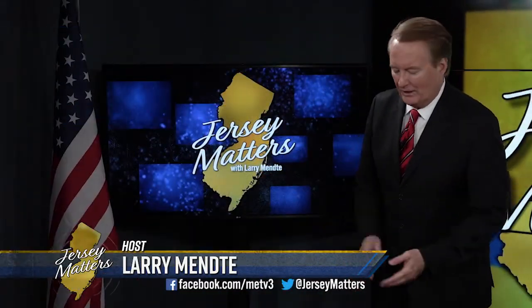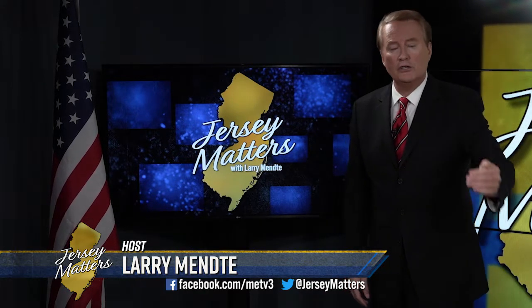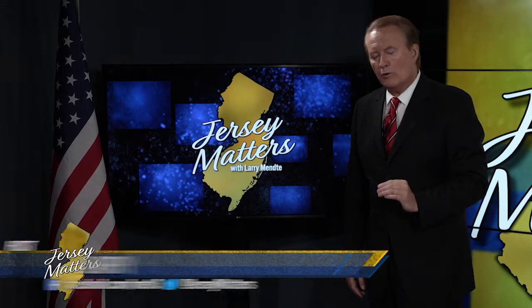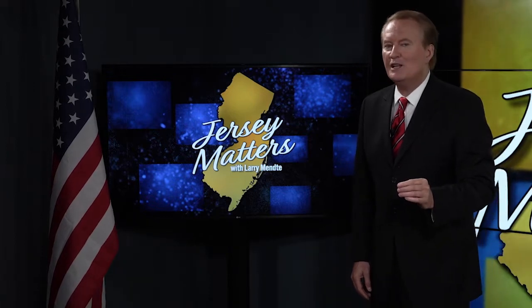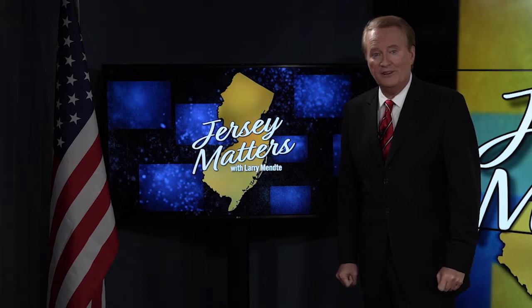Welcome back to Jersey Matters. I'm Larry Mendte. Business owners in search of new or additional office space may want to check out Kearney Point, where renovation of an old industrial site is creating some unique options. Our Sherry Carabin joins us now with details.